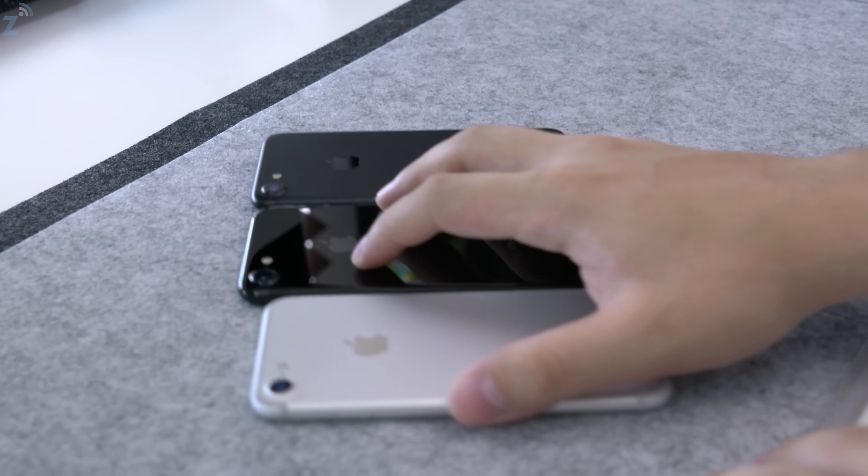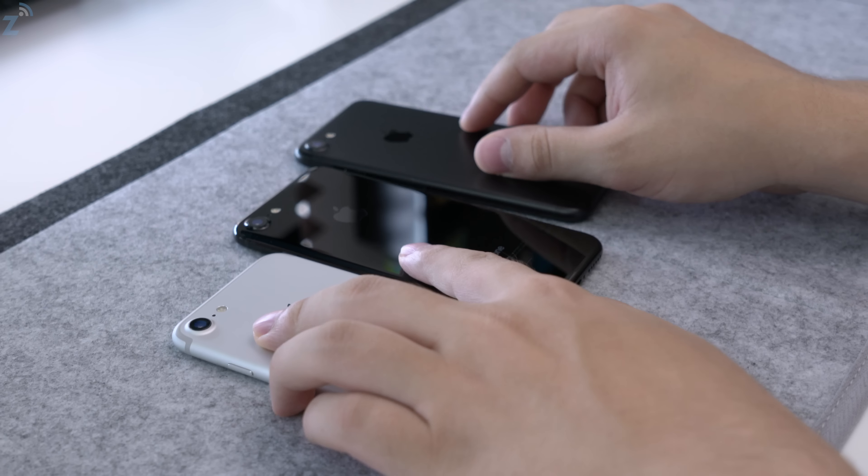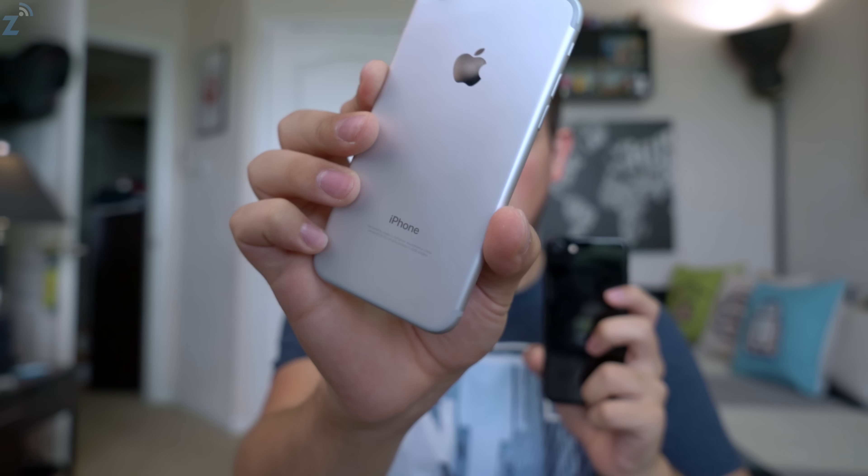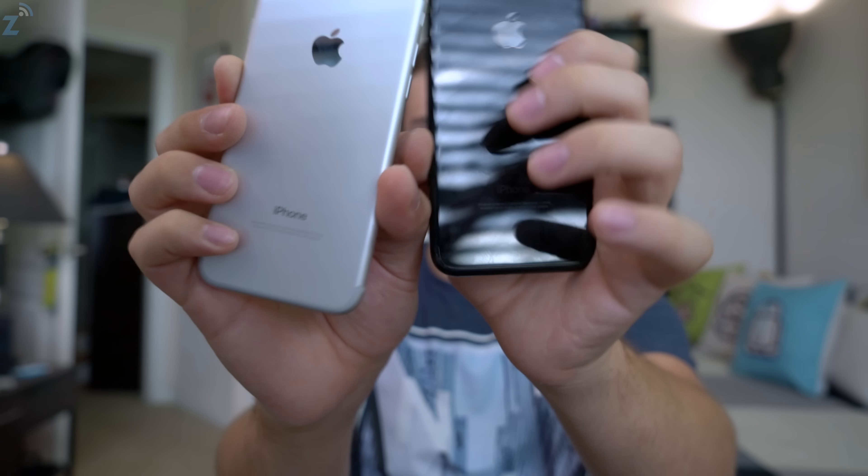If you care about fingerprints, definitely do not go with the jet black iPhone 7. And if you don't want any fingerprints at all, go with the silver, gold, or rose gold — mainly the silver, which is going to be the cleanest one of them all. I'm really liking how the silver looks this year — you can see how clean it looks on camera, very simple, with no reflections compared to the jet black.